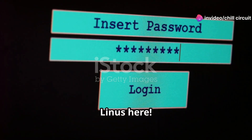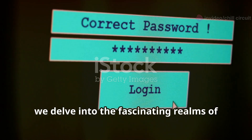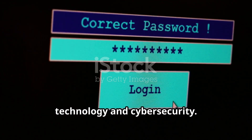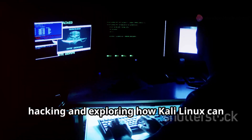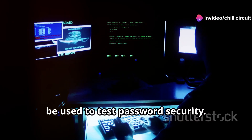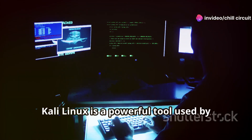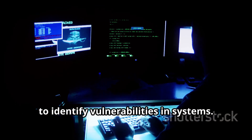Hey everybody, Linus here. Welcome to another exciting episode where we delve into the fascinating realms of technology and cybersecurity. Today we're diving into the world of ethical hacking and exploring how Kali Linux can be used to test password security. Kali Linux is a powerful tool used by security professionals and hackers alike to identify vulnerabilities in systems.